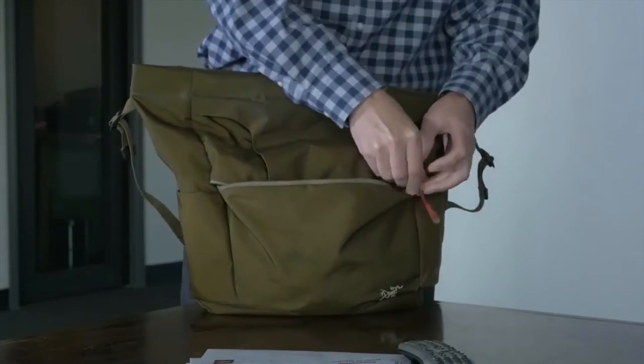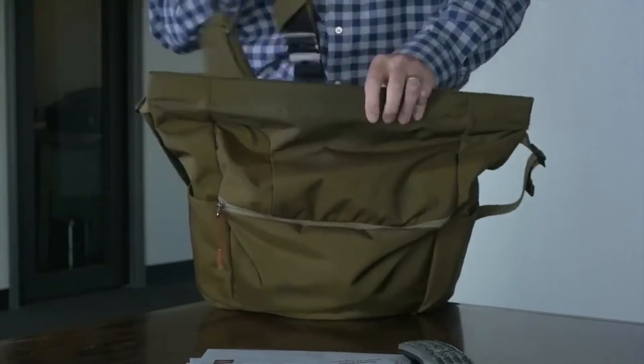I'm traveling a lot, visiting clients, visiting factories, going to trade shows. I was looking for a water bottle that would not take up a lot of space in my carry-on, and I started looking around for a product that would work, that would still be functional, and it wasn't out there.